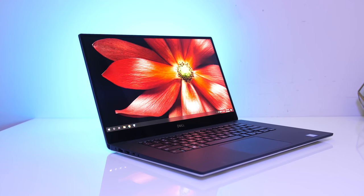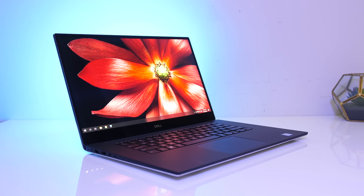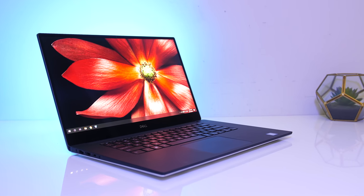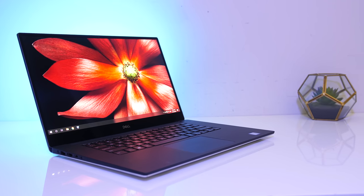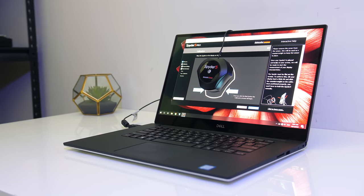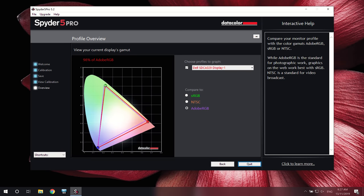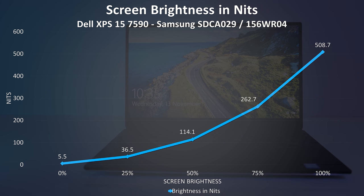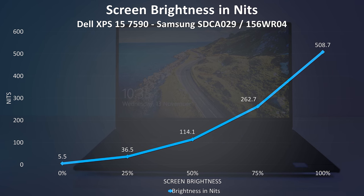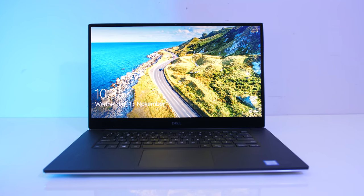The 15.6-inch 4K 60Hz OLED screen has a glossy finish and looks excellent. It's also available with a 1080p 60Hz 500-nit IPS screen or a 4K IPS touch screen. I measured the colour gamut using the Spyder 5 Pro and got 100% sRGB, 95% NTSC, and 98% AdobeRGB. At 100% brightness I measured 508 nits in the center with a 500,000:1 contrast ratio — extremely impressive results, perfect for content creation.